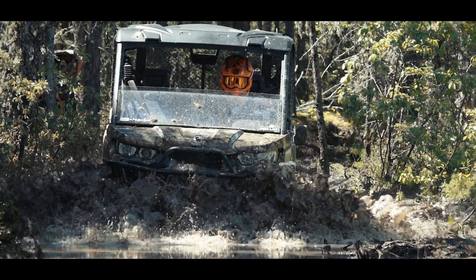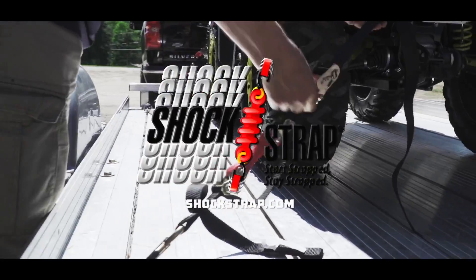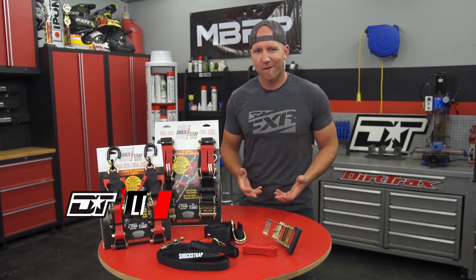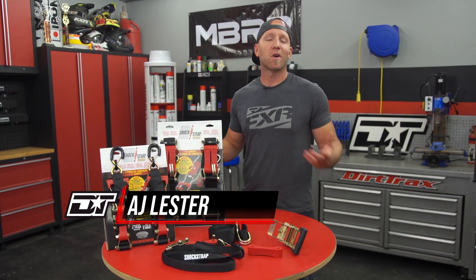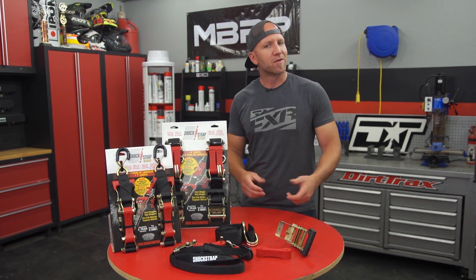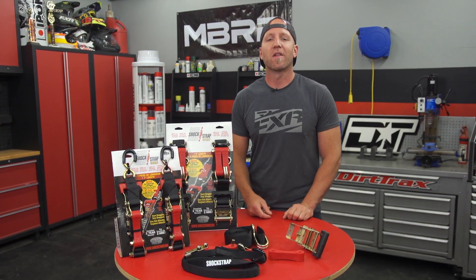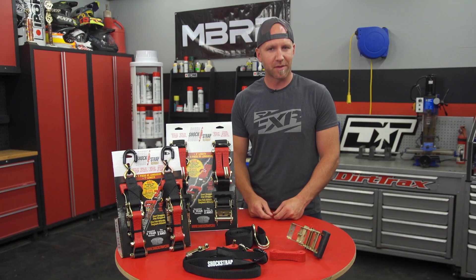Dirt Trax is sponsored by Shockstrap — start strapped, stay strapped. Securement is a pretty big topic for us here at Dirt Trax, because we're always moving something: ATVs and side-by-sides for sure, but on the weekends it's personal stuff like motorcycles, tractors, or cars. Over the years we've heard a lot of myths, and we want to try to dispel some of those.